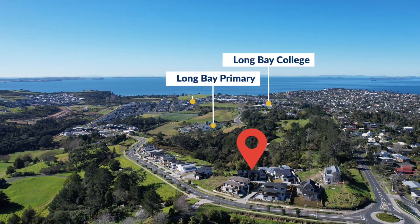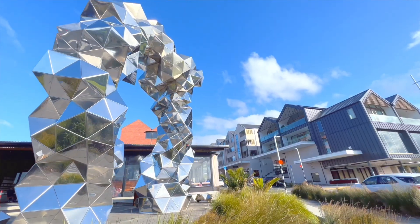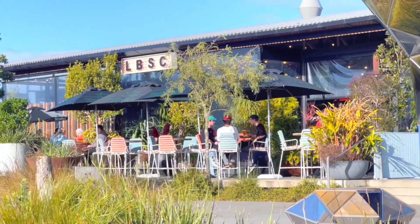Walking distance to Long Bay College and premium education resources. Great location — close to Long Bay Centre, Long Bay Park and Long Bay Beach, cafes and restaurants.